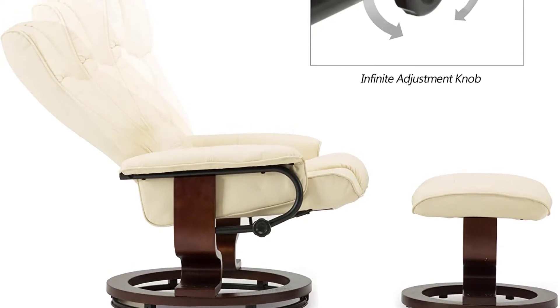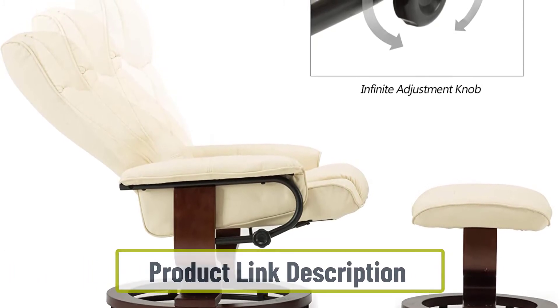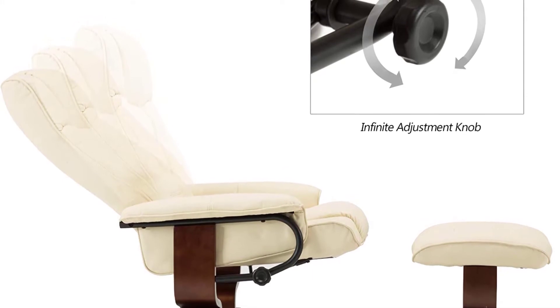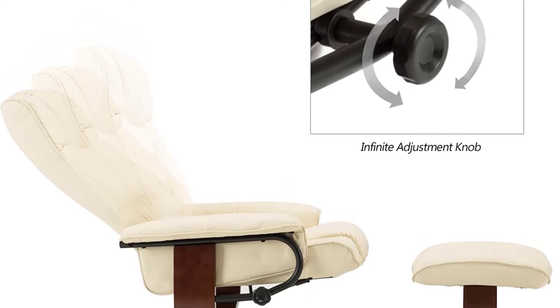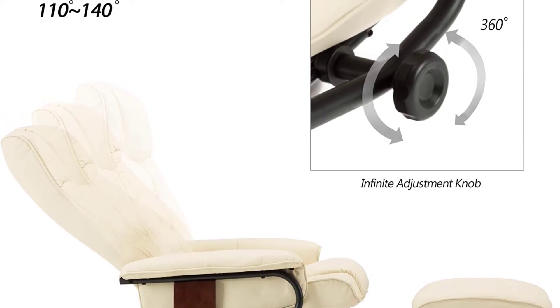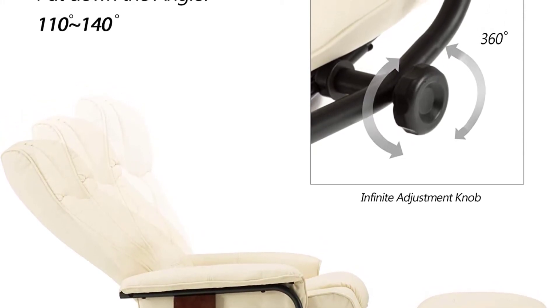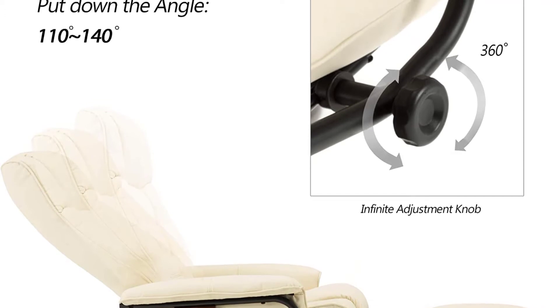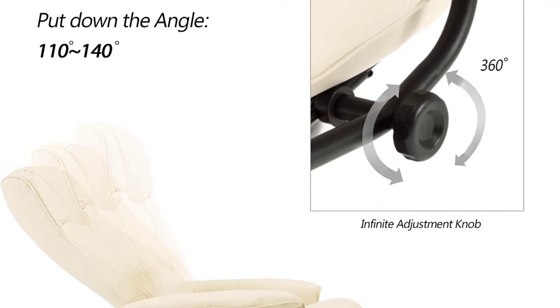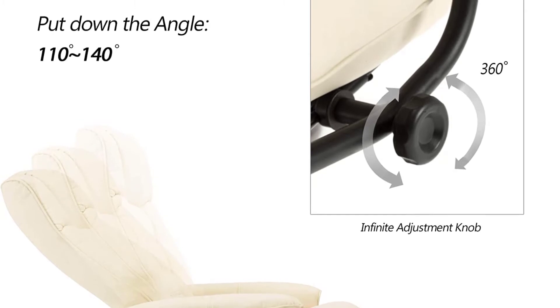It helps avoid back pain, and the armrest is also padded for comfort. With the side knob you will find endless reclining positions. You can choose to sit in the reclined position to read the paper, watch TV, etc., or you can choose the rocking mode. In all settings it ensures maximum comfort. It comes with a high-quality wooden base and leather upper, so the chair will last longer.